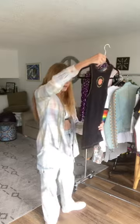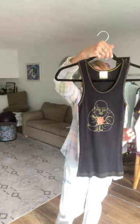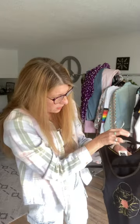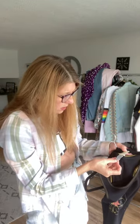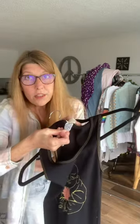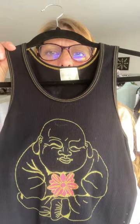Okay, this right here is Ebb and Flow — it says 'Embrace Your Buddha, Ebb and Flow.' It is a black wife-beater style tank top, 100% cotton, made in the USA, size medium. It's got a little Buddha with a beautiful Hawaiian-looking flower on it. Beautiful.